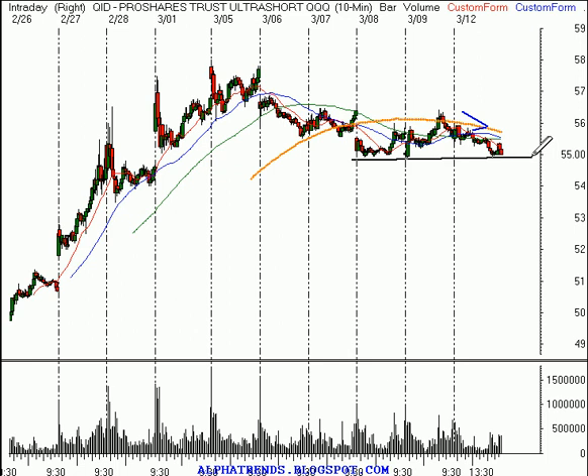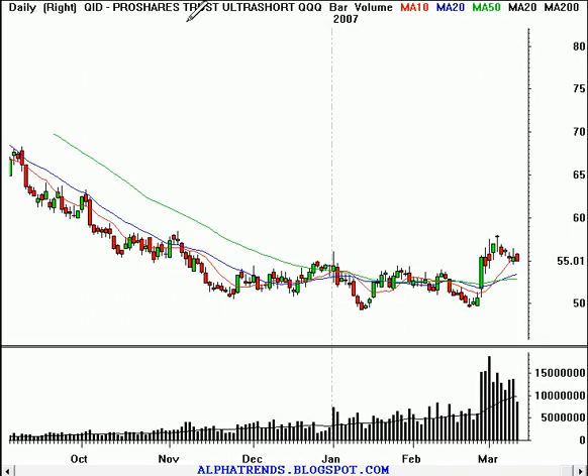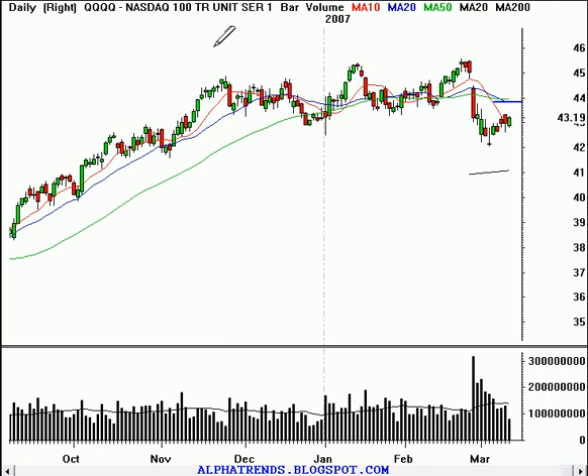But if the Q's break down, getting above 56.50 or so could be the catalyst for the next leg higher. On the daily timeframe, it just looks classically time to get long this instrument — that is the double inverse of the NASDAQ 100 trust. So I'm going to continue to say in here until we get a little bit more clarity from the market, there's just no advantage to being aggressively long or short.